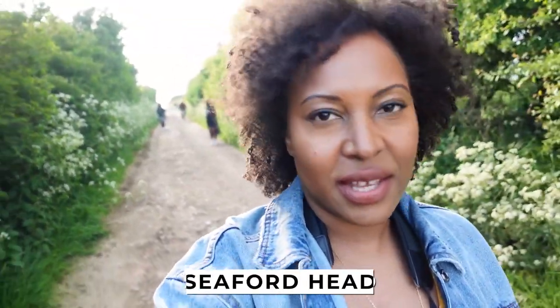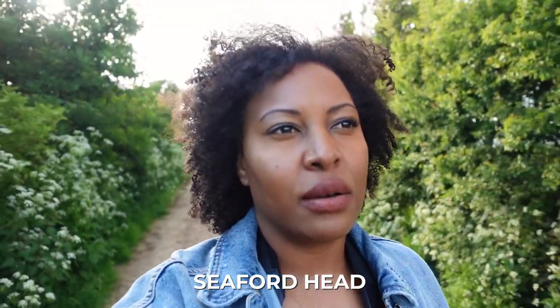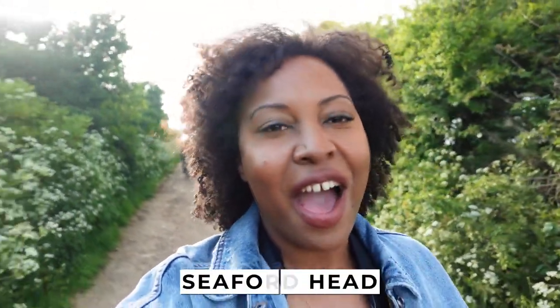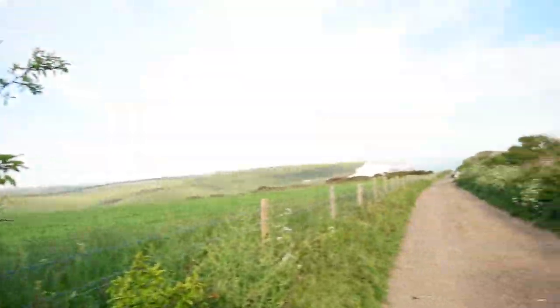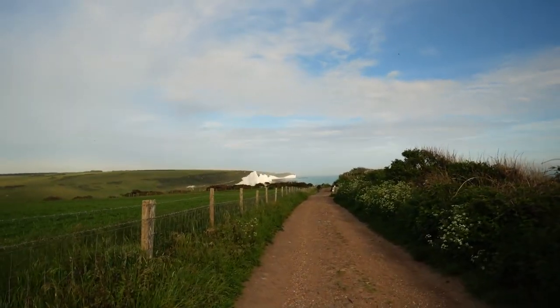This is going to be our last stop in the Seven Sisters — it's basically a cute little walk down to see the cliffs again, and you can see them from this direction.